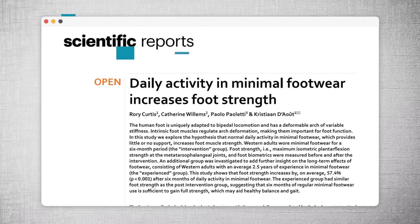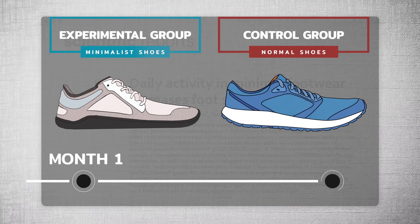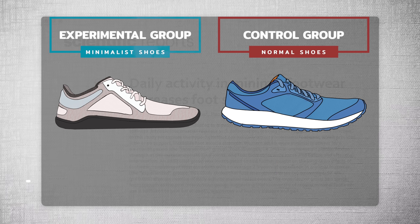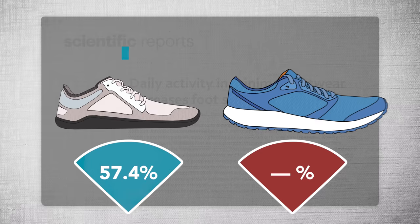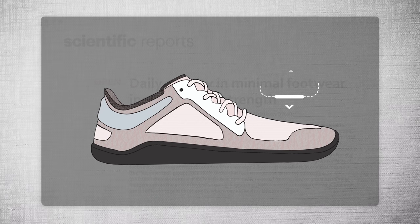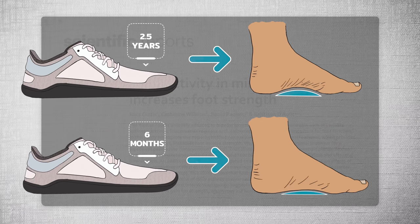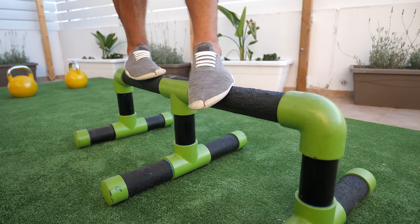A recent study gave minimalist shoes to one of two groups of people for six months and tested their foot strength before and after the period using a toe flexion test. Compared to the group who made no changes to their footwear, the minimalist group saw a significant improvement in foot strength. The scientists also found that people who had been wearing barefoot style shoes for two and a half years or more had significantly higher arches than less experienced barefoot shoe wearers. This is because barefoot shoes are like a gym for our feet — their lack of support and flexible soles promote more movement at the 33 joints, allowing the feet to move freely and be exercised. Over time, this additional movement makes the feet stronger and more stable.